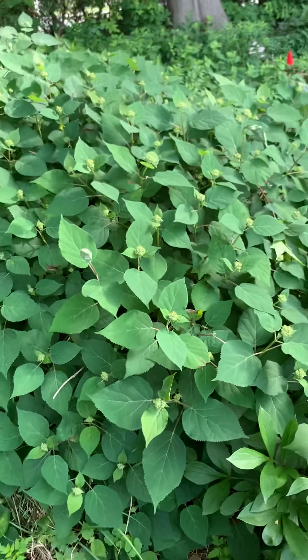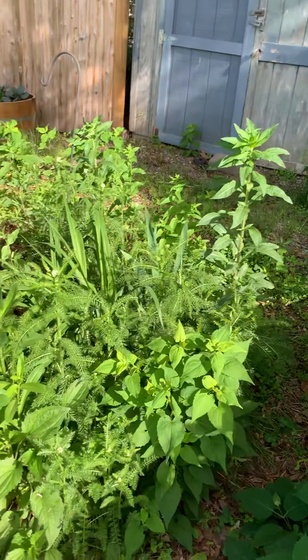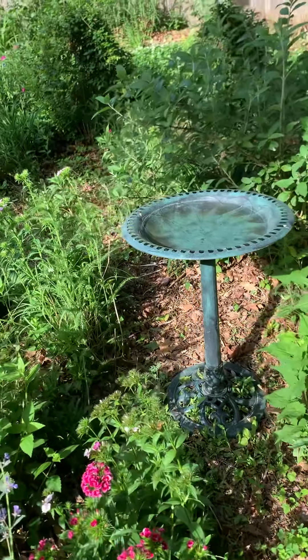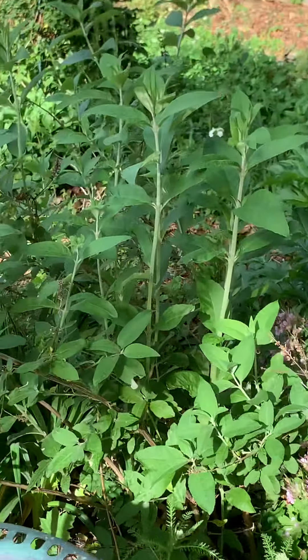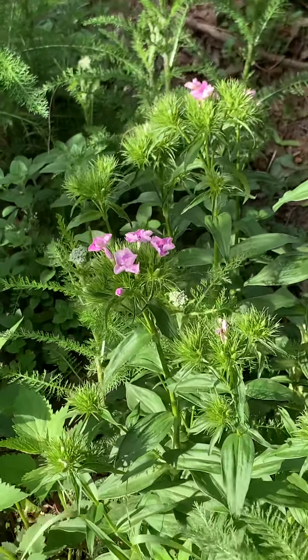This hydrangea is really getting big this year — I'm so excited about it. We've got one of our birdbaths, another peony, some of that marvelous perennial geranium, and a butterfly bush.